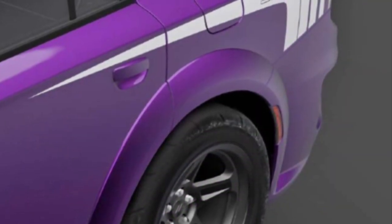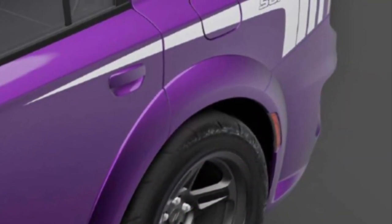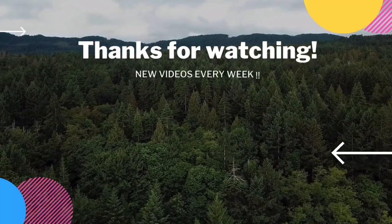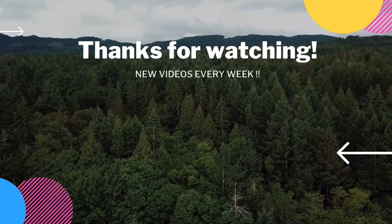Alright guys, if you enjoyed this video give me a thumbs up, don't forget to hit that subscribe button, leave me a comment whether you like it or not. Hope you enjoyed and I will talk to you next time.